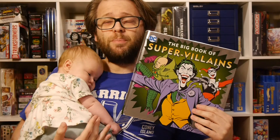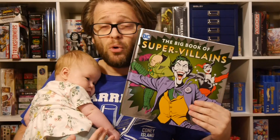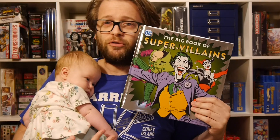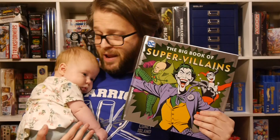Hey, welcome to Graphic Policy Television, GPTV. I'm Brad, it's Wednesday, which means it's brand new comic book day. New comics are hitting the shelves, but there's also a whole bunch of other stuff too. This is The Big Book of Supervillains by Downtown Bookworks, who hooked us up with a review copy. And joining me for this video is our youngest contributor to Graphic Policy — this is Nat.